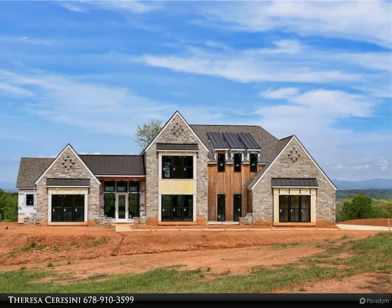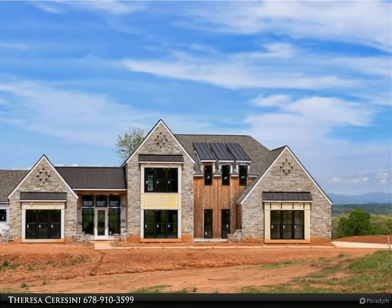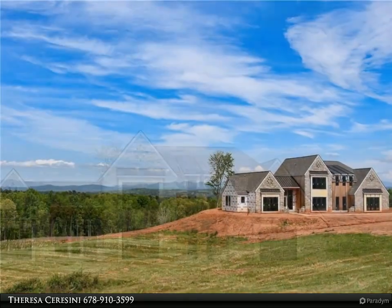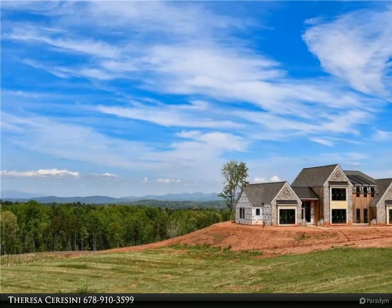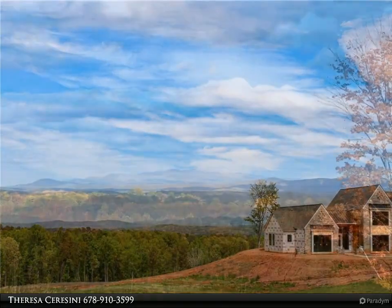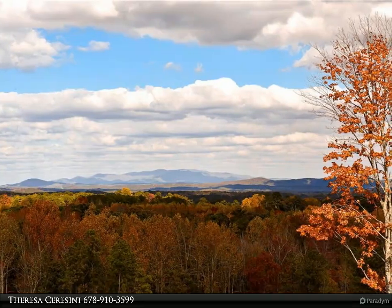This Century 21 Results property video is presented by Teresa Saraceni. This Nordic and French inspired house is truly a unique masterpiece. The foyer divides the home into distinct sections, boasting expansive windows that offer a picturesque view of the mountains from the front sidewalk.